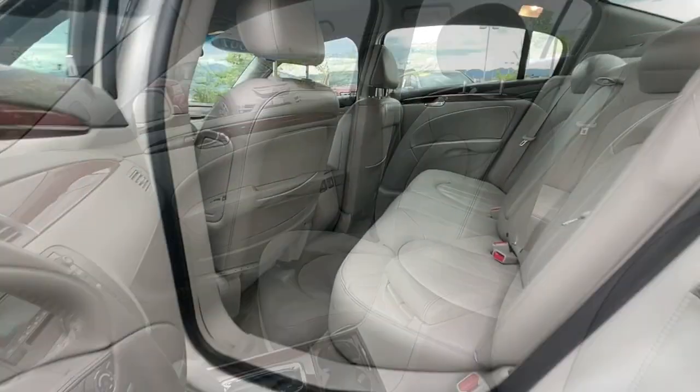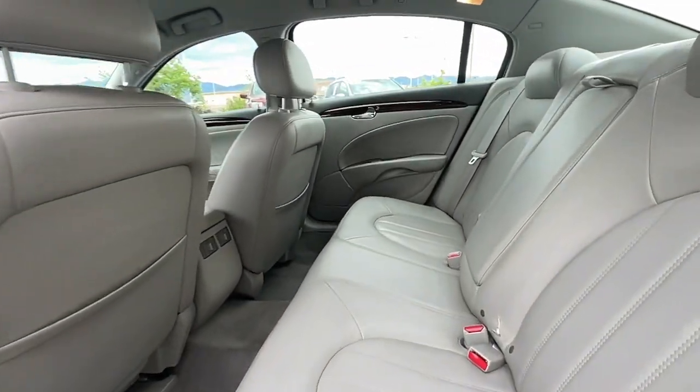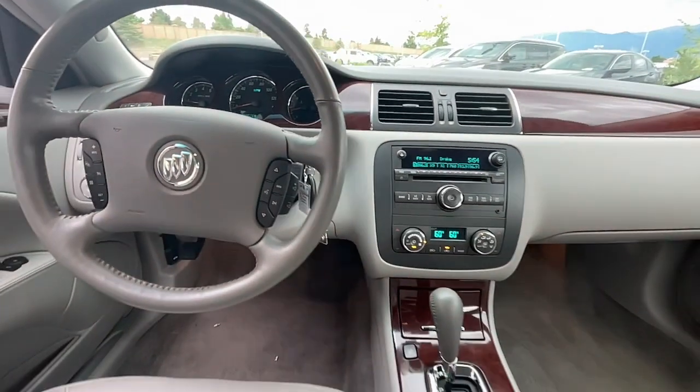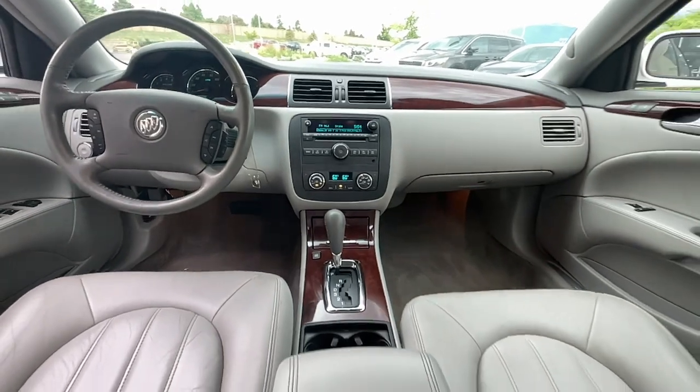power passenger seat, dual-zone AC, power driver seat, aluminum wheels, intermittent wipers, tire pressure monitoring system, and universal garage door opener.